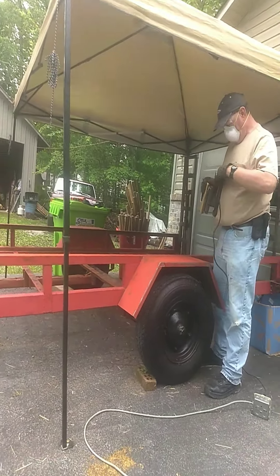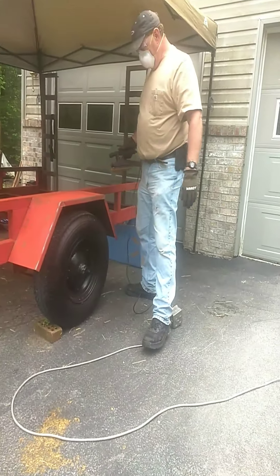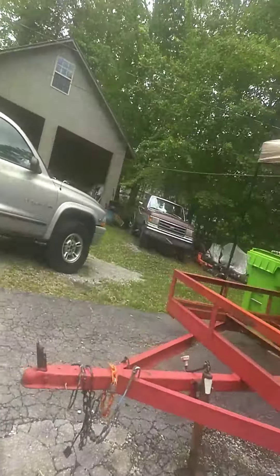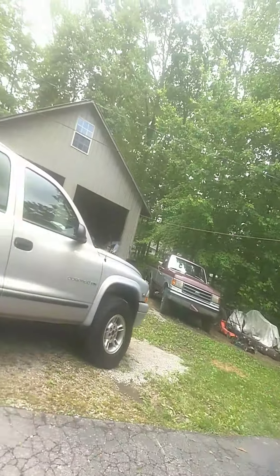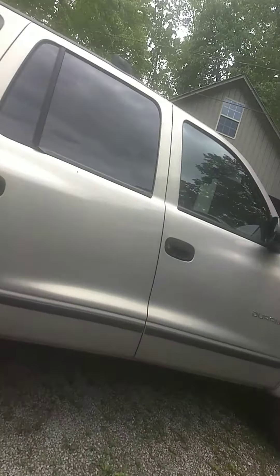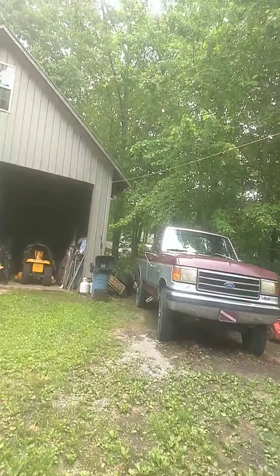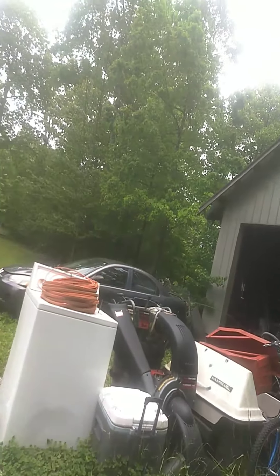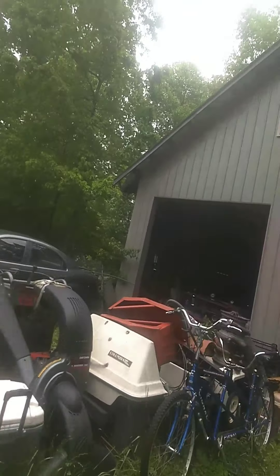He is working on this — are you working on your trailer? He's working on his trailer. There is his Durango, there is his old truck.